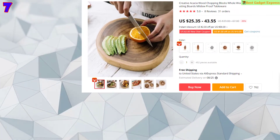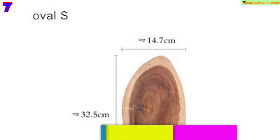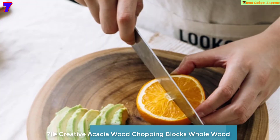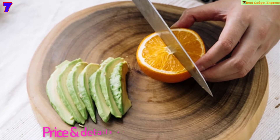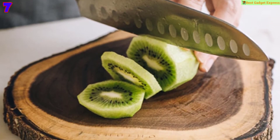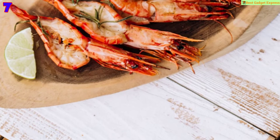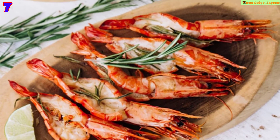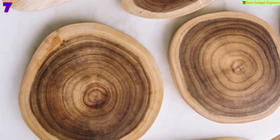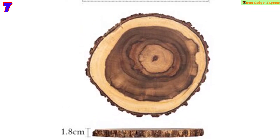Number 7 is the creative acacia wood chopping block — whole wood, round, home use, mini fruits cutting board, mildew proof tableware. Material: acacia wood, single piece packing. Maintenance: natural wood cannot be baked, heated, or exposed too long under the sun or soaked in water. Wash with clean water, dry with soft dish cloth, and treat with plant oil.